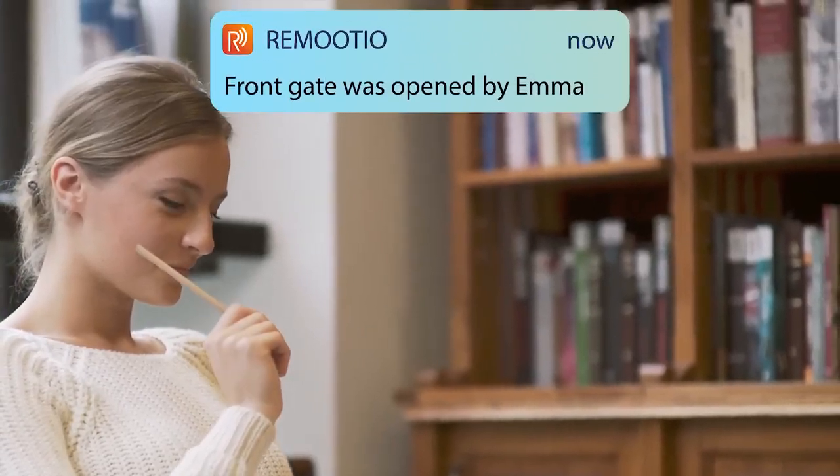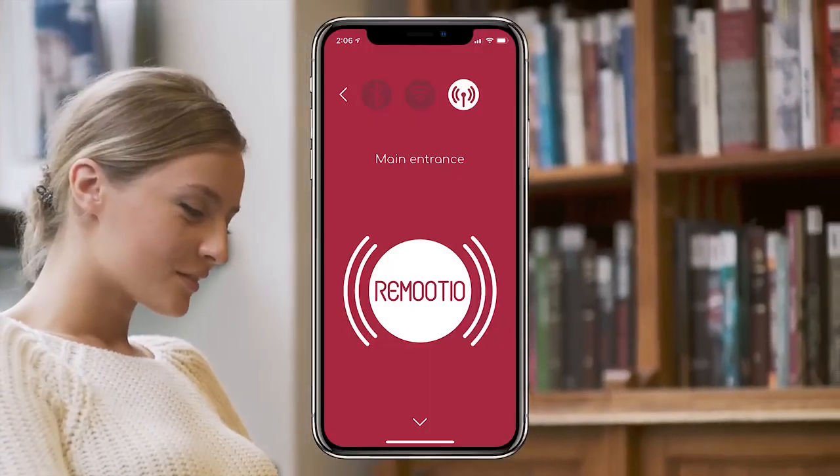Remotio can notify you when your children arrive home, or you can simply let them in if they forgot their keys.